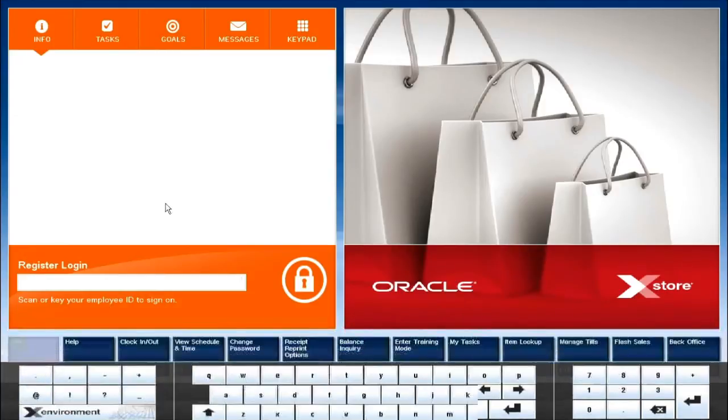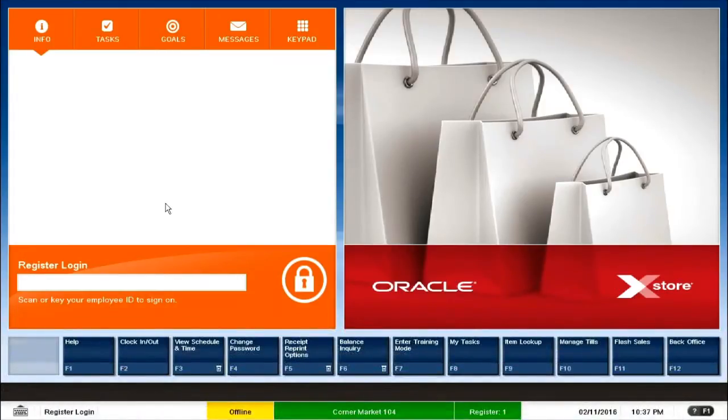Now let us look at the scenario that Franklin was talking about in the previous slide, where a store user — let's consider to be a store manager — is walking into the store and trying to open a store, because that is the very first step that a store user, a cashier, or a manager does. So let us go to the back-office application and see how the store is opened.